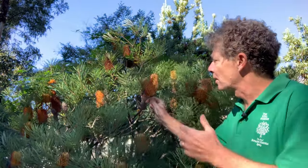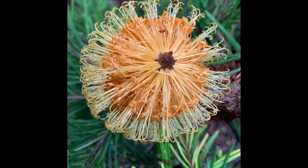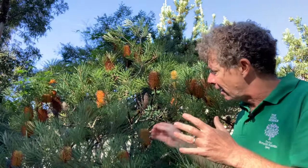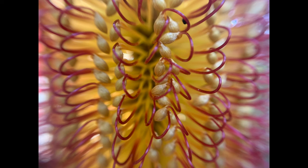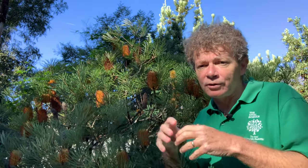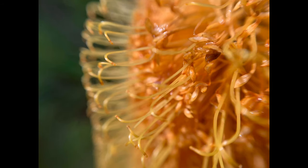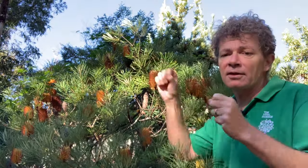Like all Banksias, what we often think of as an individual flower is actually a collection of thousands of small flowers arranged around a central woody structure. Each flower has a very prominent female part as it matures — the style — but when the flower is younger, that's all bound up in a tube. The male parts of the flower are also in that tube, called the perianth tube, and the pollen is actually deposited onto the style. As it emerges above the rest of the tube, it presents the pollen to pollinators, and over time the female part of the flower, the stigma, becomes receptive to receiving pollen.